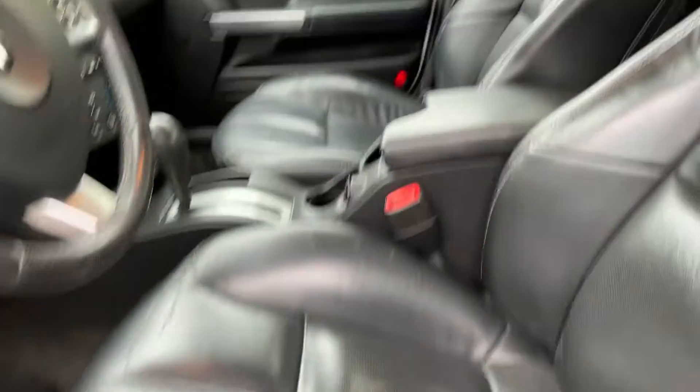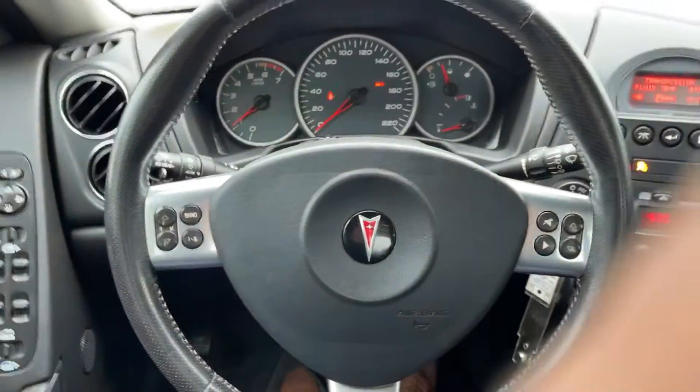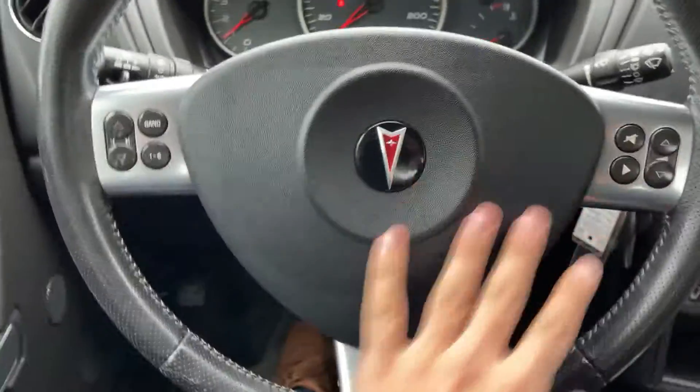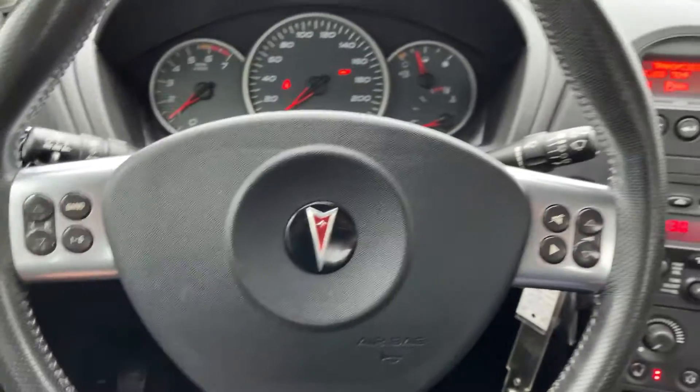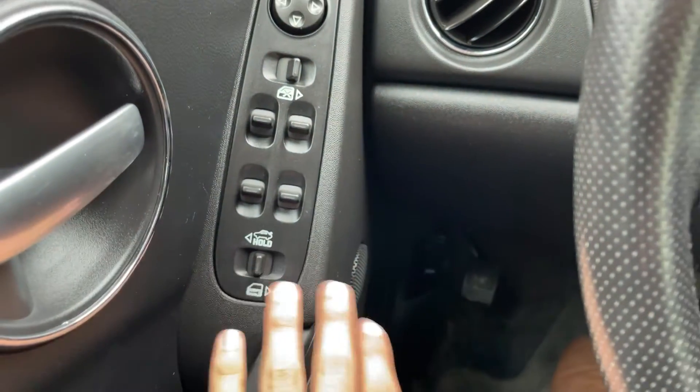Taking a look inside, you have a ton of space. You have these extremely comfortable leather seats and they are powered. First thing we notice when we sit inside is this Pontiac steering wheel. You have your volume control and all the different controls over here. Over here, you have your powered windows, powered locks, all that good stuff.